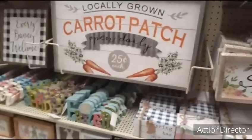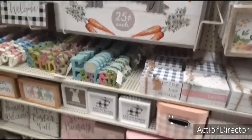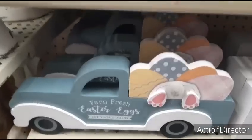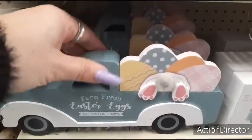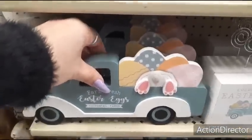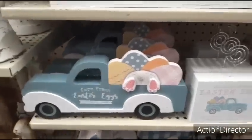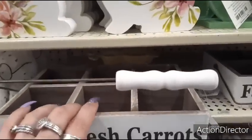Let's see what else they have that's new — I'm trying to show you everything I haven't shown you before. They did bring out the teal truck — Farm Fresh Easter Eggs, Cottontail Farms, $6.99 with 40% off. That's actually a good deal. Then of course you have the Fresh Carrots, $12.99 — the cool caddy.